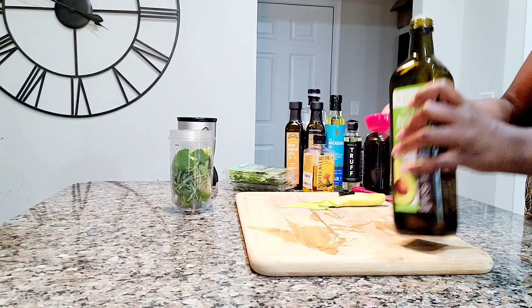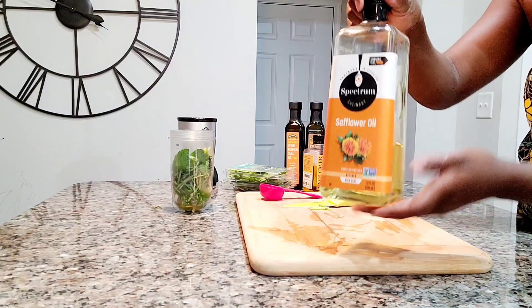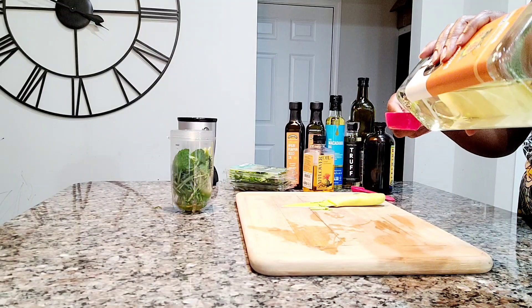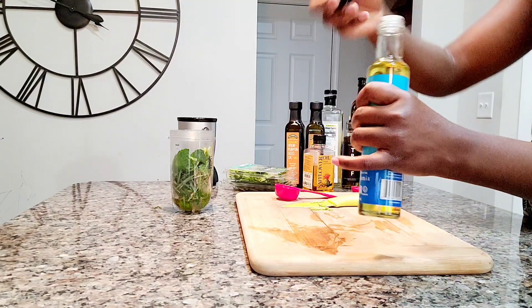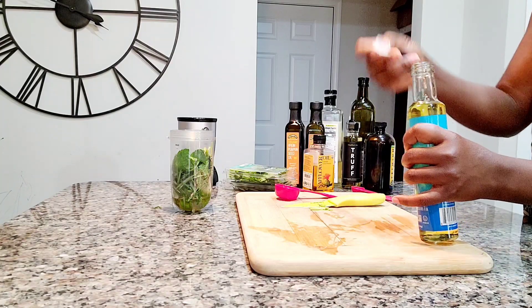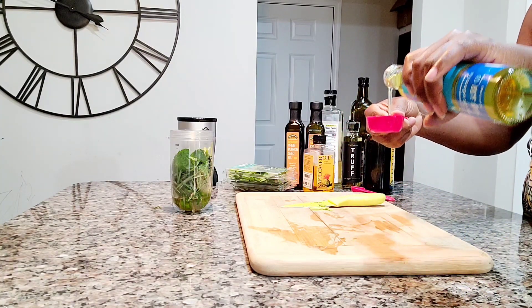I'm going to go ahead and add safflower oil. Safflower is really good — it just makes my hair very manageable. And macadamia oil, one of my favorites. I love it. It treats dandruff — it literally stops dandruff. What I do most of the time is just massage my hair with this oil.